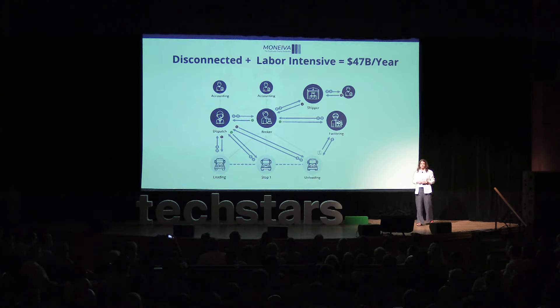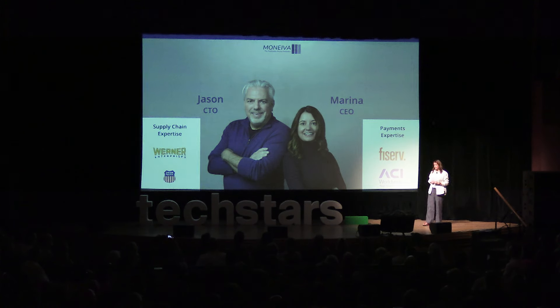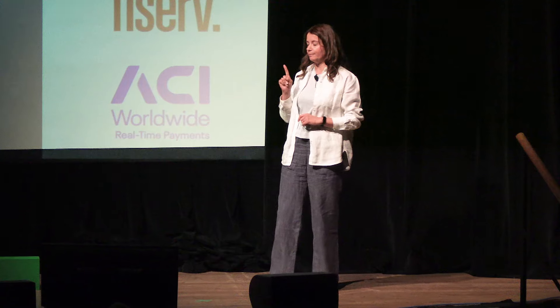Muniva fixes this. Hi everyone, my name is Marina Brown, a.k.a. the toilet paper person. Alongside my co-founder Jason, we're bringing pricing stability to supply chain.